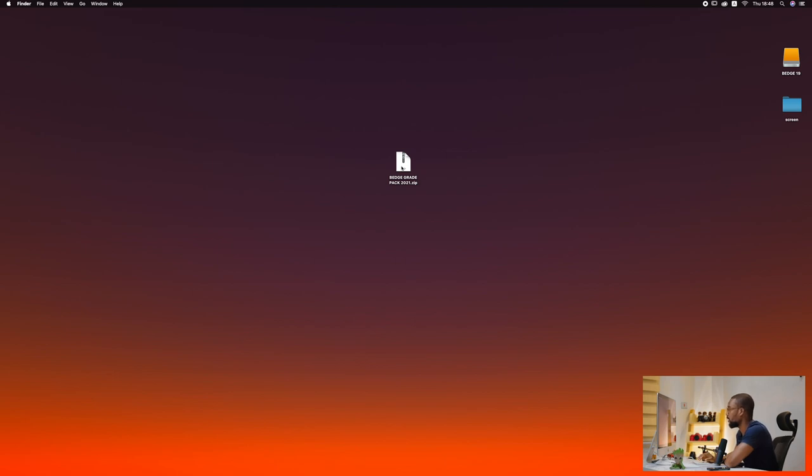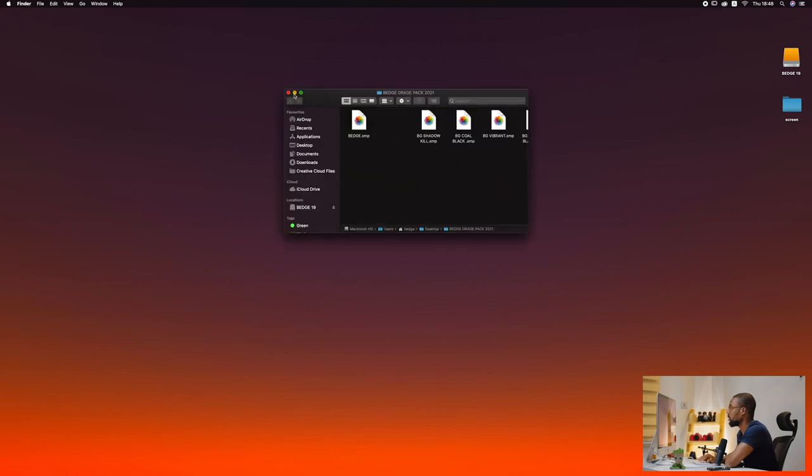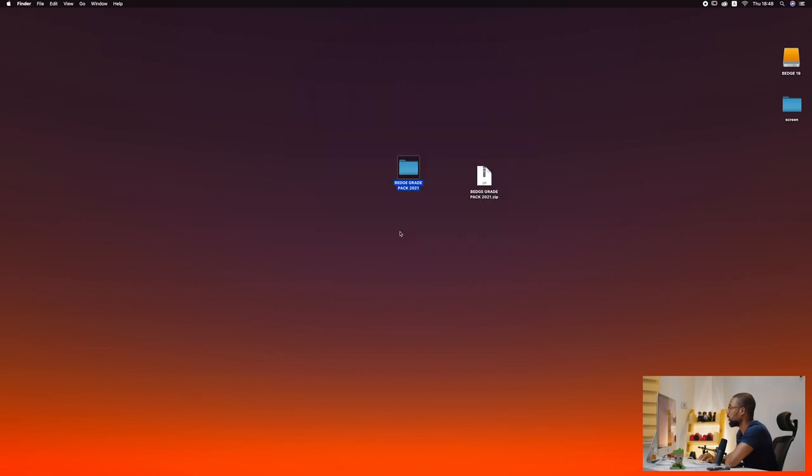Once your preset packs are sent to you, you download them and get them in a zipped file. On Mac, just double-tap and you get the folder with all your presets. Now to install in Lightroom, fire up Lightroom.